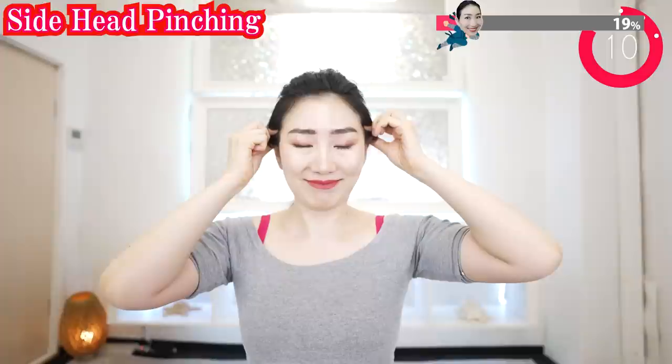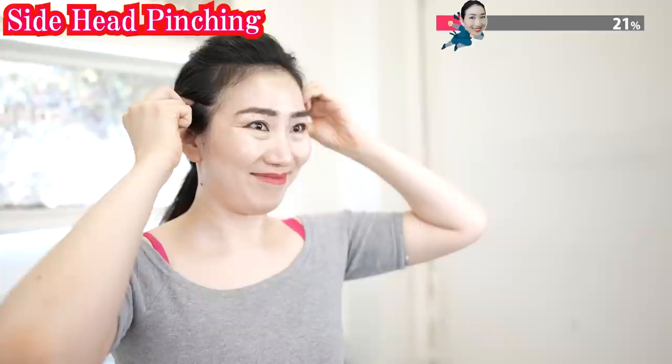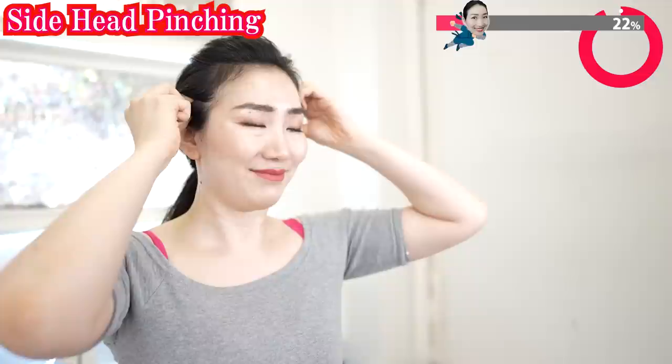And now pinch here and breathe deeply. Try to gather your scalp. This is very important to uplift your eye bags and nasolabial folds and the rest of your face. And pinch here and breathe deeply. If you get tired, you can put your elbows on the table. Pinch and breathe deeply.